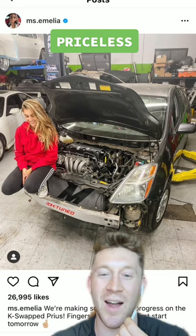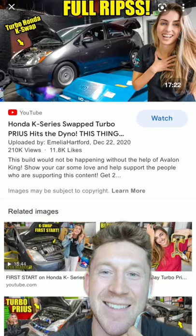I think she sold this, but she used to have a 2004 SUV. And last but not least, she has a Honda K24 swapped Prius. Honestly crazy.